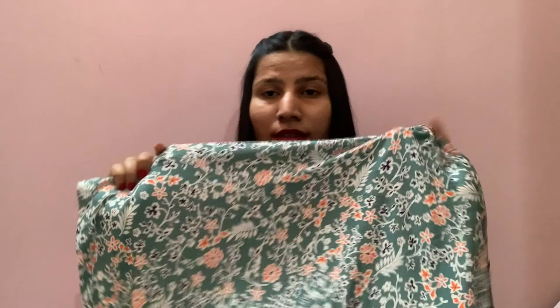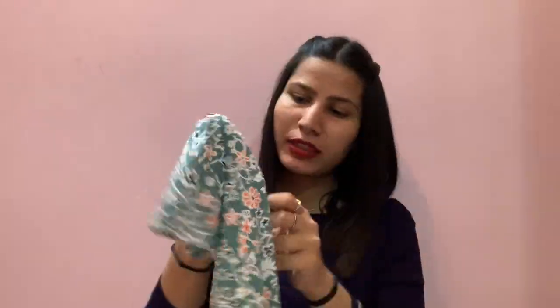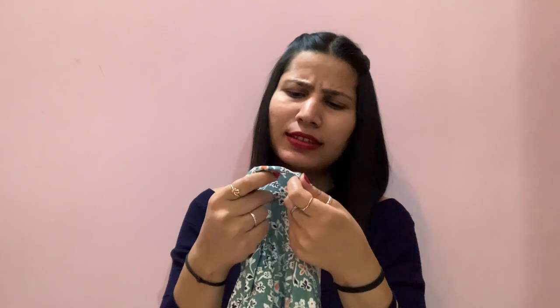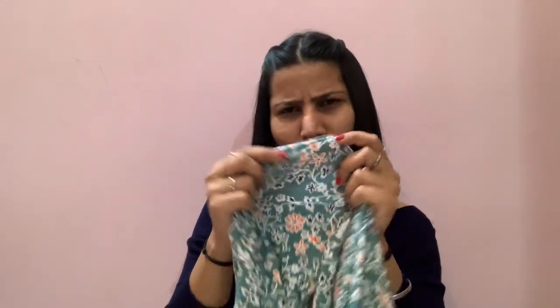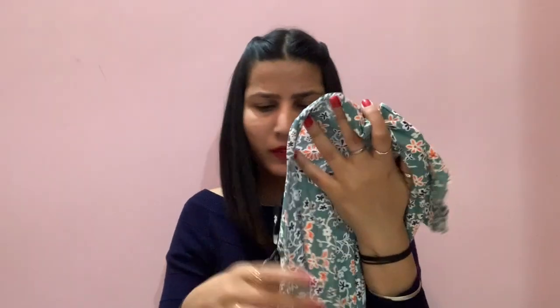This is a grayish blue — not gray, actually bluish gray — basic t-shirt top. Material-wise, yes it is nice. I really like the print; you can see this print, it is very good fabric, it is very nice. This is for $3.99, but I think I got this for around 100 rupees something.